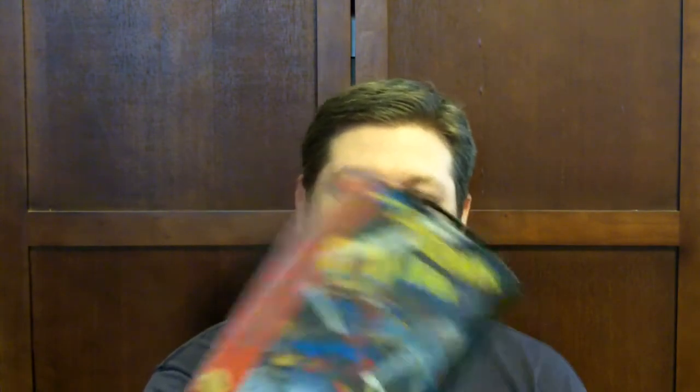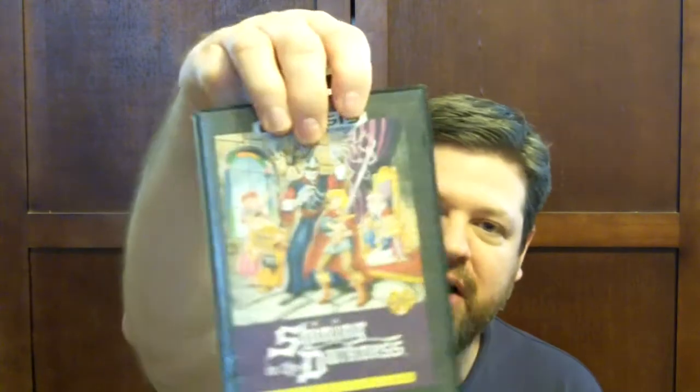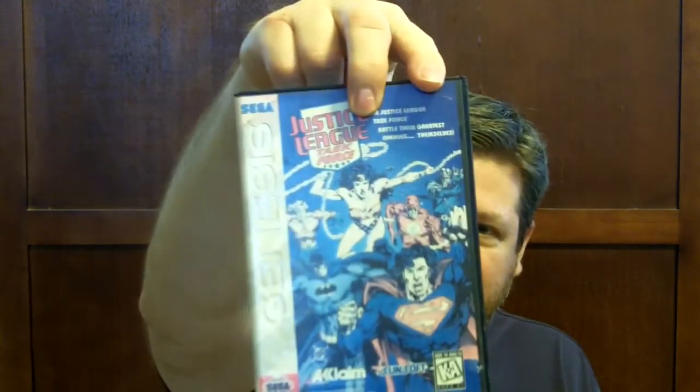Now this one has a damaged case — the little plastic flap is gone, but I may be able to fix that. It's Spider-Man. X-Men. Haven't played that. Here's a pretty cool RPG on the Genesis, and it's complete — Shining in the Darkness. And here's one with a very sun-faded cover: Justice League Task Force. I may have to reprint the cover for that.